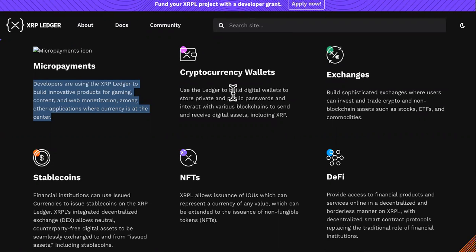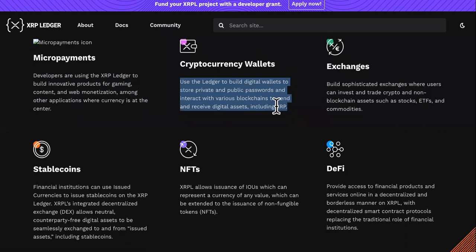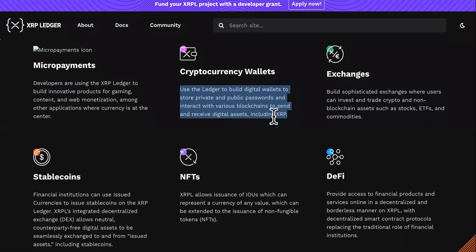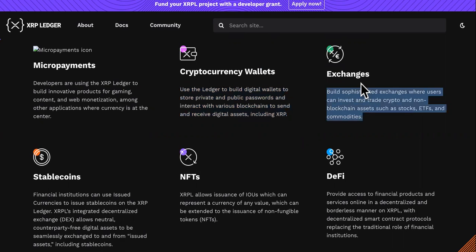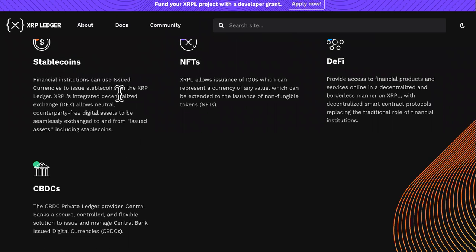Cryptocurrency wallets: they use the ledger to build digital wallets to store private and public keys and interact with various blockchains to send and receive digital assets, including XRP. Exchanges: they build sophisticated exchanges where users can invest and trade crypto and non-blockchain assets such as stocks, ETFs, and commodities. I like that — so you can build exchanges on here.